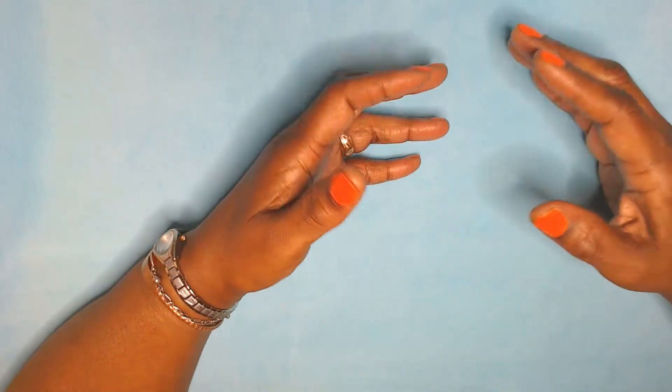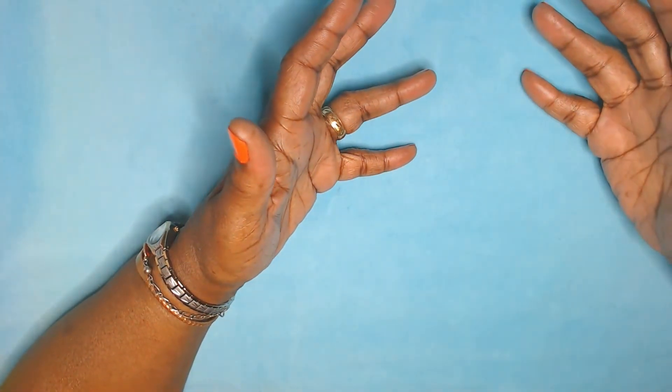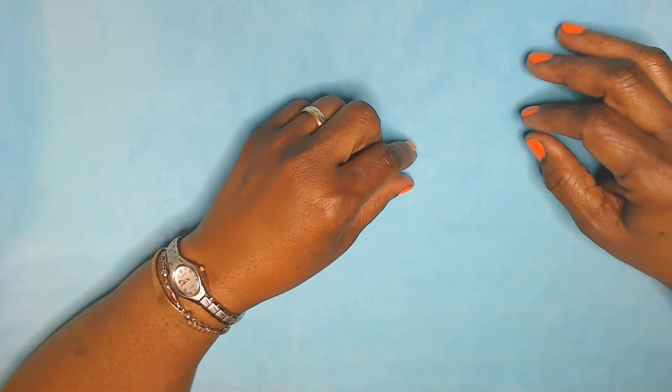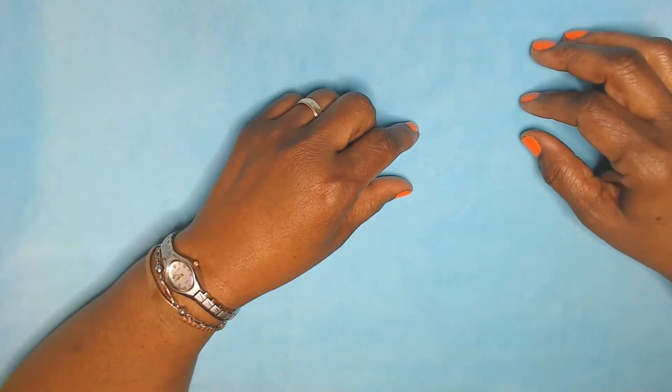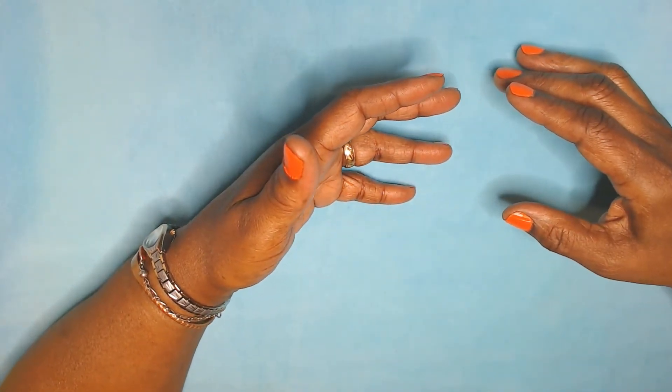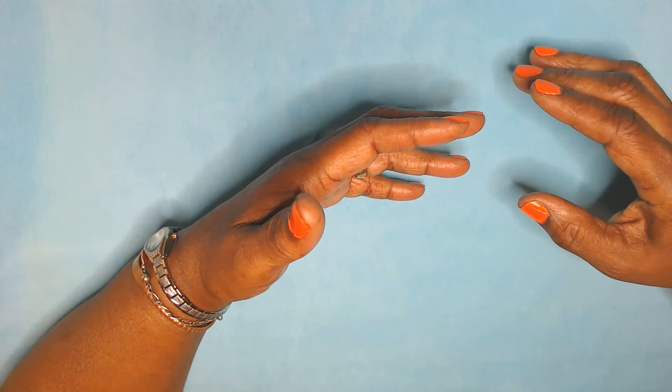Hello, everybody. My name is Annie B, and welcome to my channel. I am participating in a monthly collab called Jewelry Making Fun Collab, and it's the collab that's hosted by Ms. Deb Houck of Dahlia Designs.